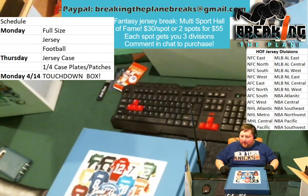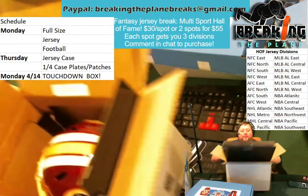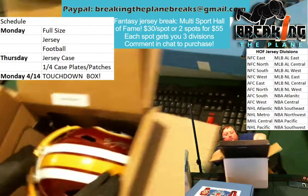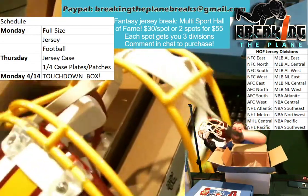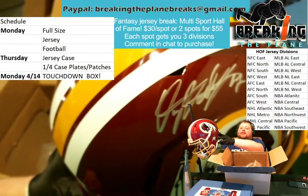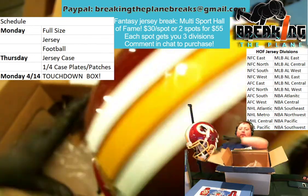Then lastly, Andy missed in our first two breaks, so he bought up a bunch of spots in our last one. Full-size helmet — who could it be? Opening up, it's Washington, the Redskins. Is it a receiver? Is it a running back? No, it's the quarterback, the rookie, Dwayne Haskins. Check out that autograph — that is sick. That one going out to Andy.